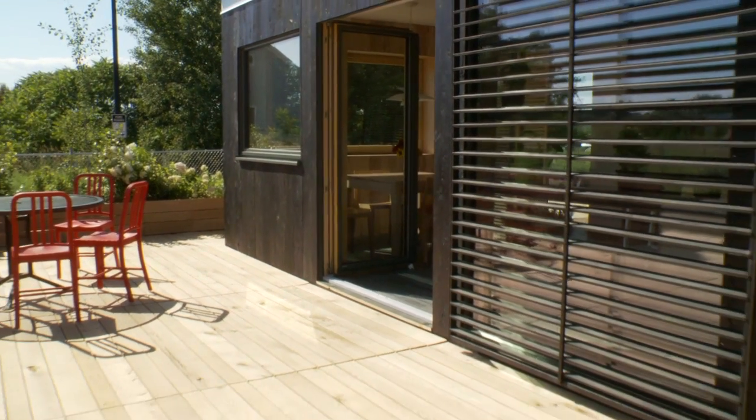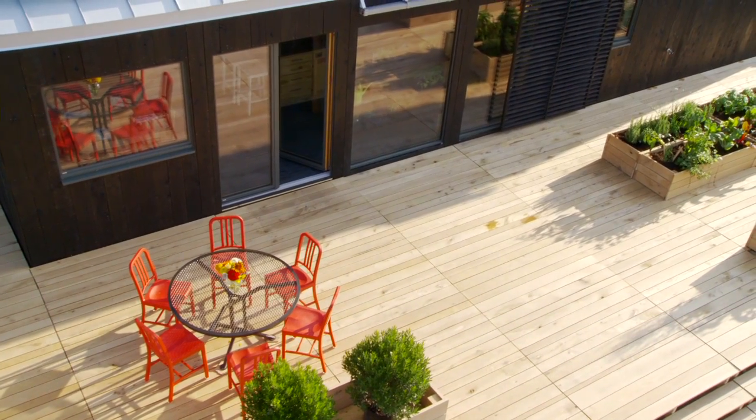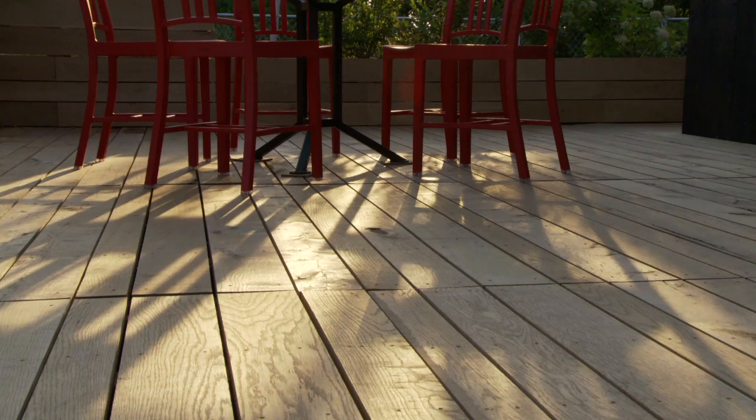We designed the deck to act as an extension of the living space. It's a vegetable garden, it's a place to hang out, it's a place for a family to eat.